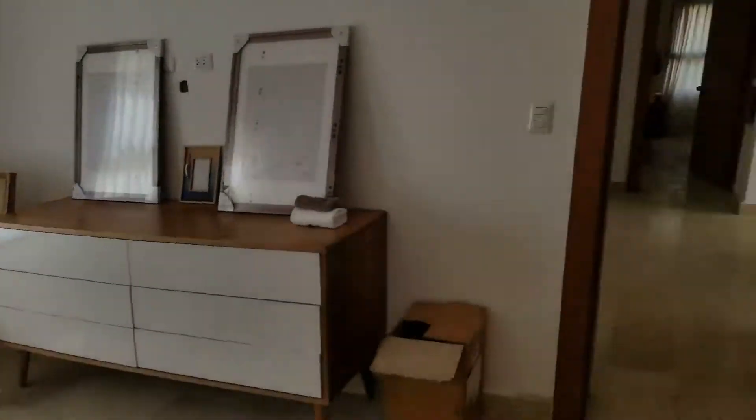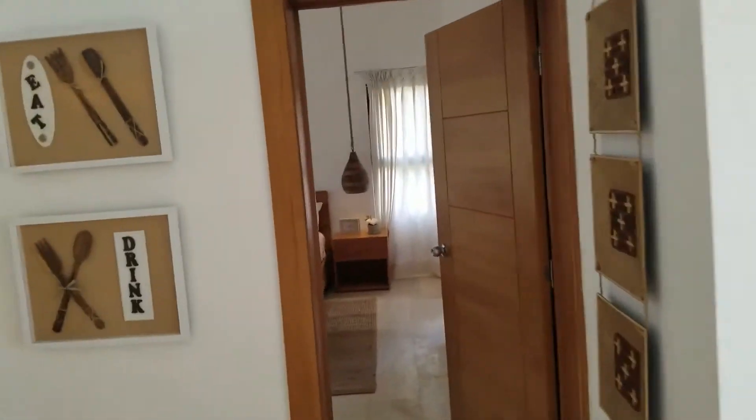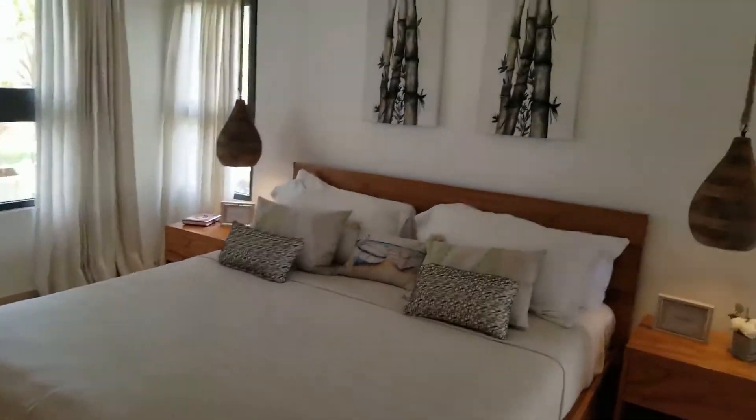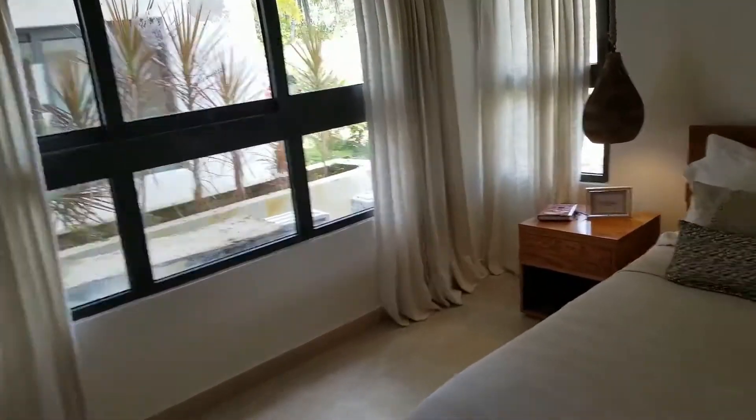Moving back out through the lounge and living area, and into the second bedroom — this is beautifully furnished. All the apartments have dual-aspect windows in the bedrooms, so there's a lot of natural lighting.